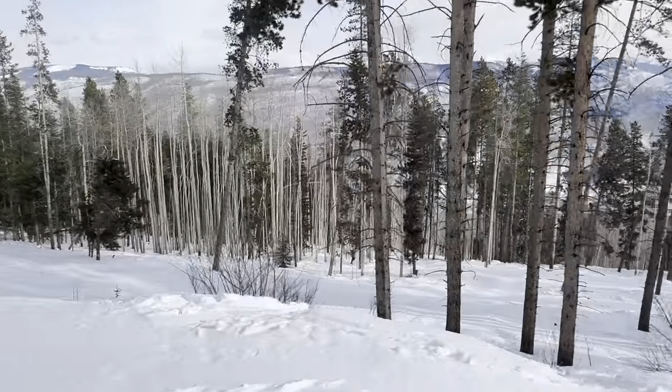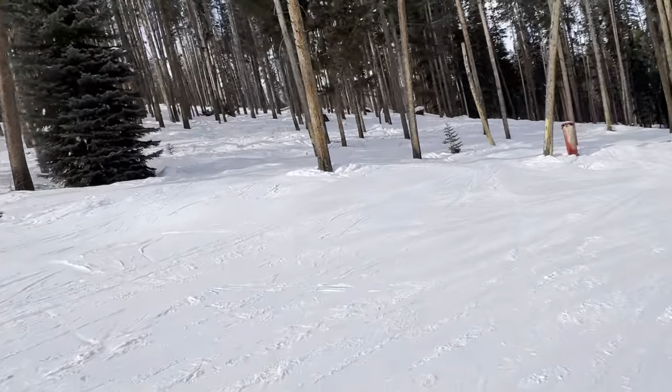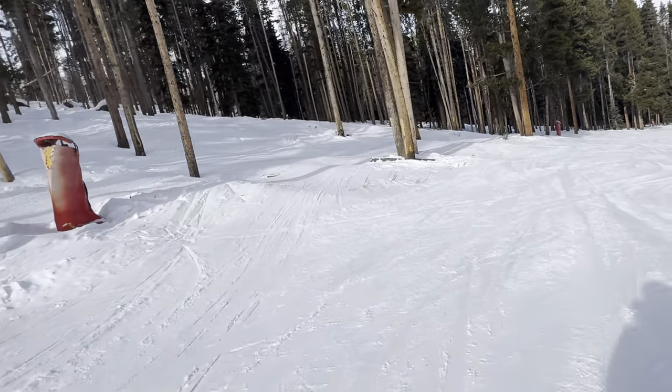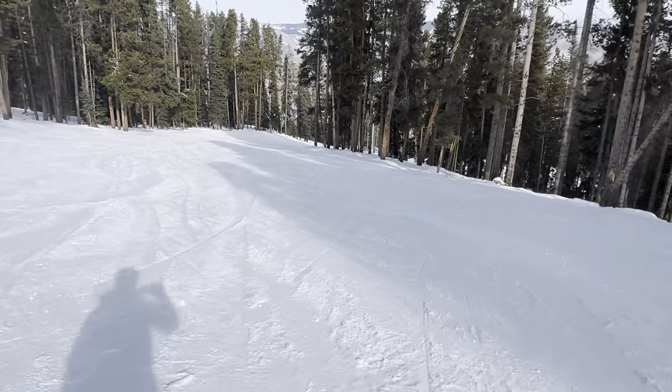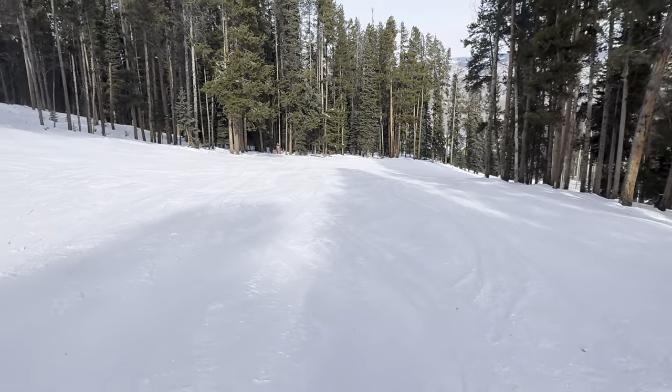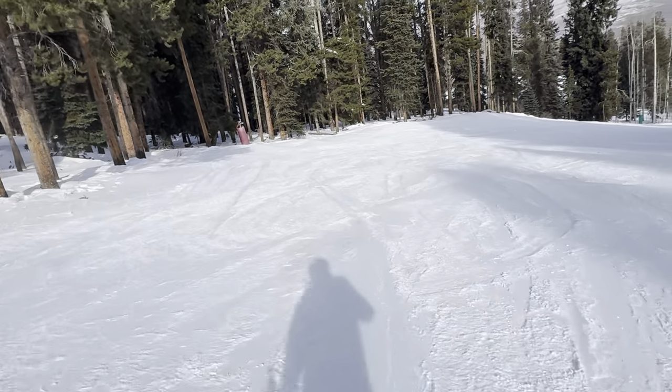Aspens — a lot of aspens here. If you've never been here, I'd recommend coming. It is absolutely perfect. The grooming is perfect. Haven't hit a rock yet.